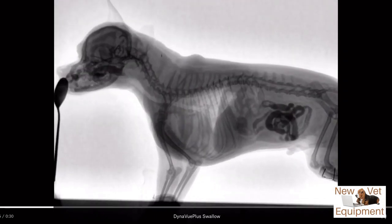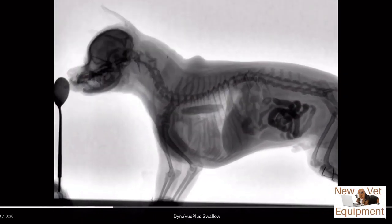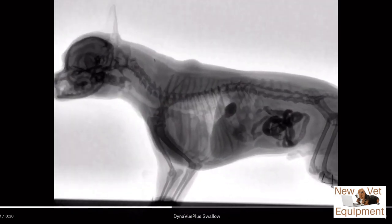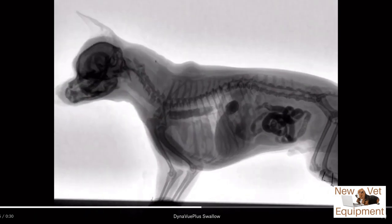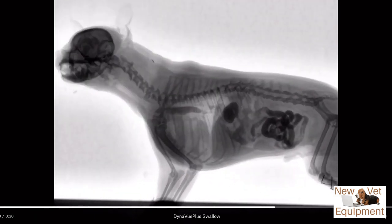This is an x-ray of a dog swallowing. I bet this is the first time some of you are seeing this.